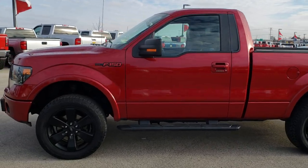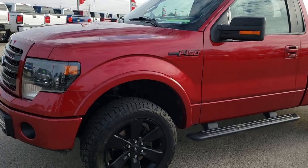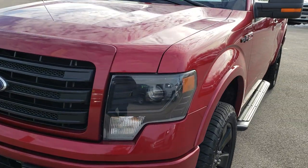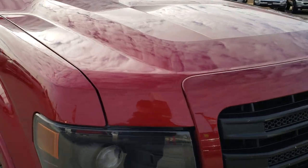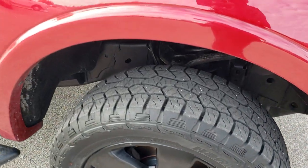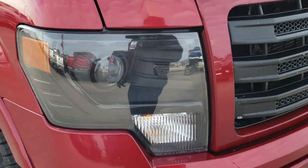This is stock number 9874. We are here at Summit Automotive in Fond du Lac, Wisconsin, your new and used light duty truck headquarters. Today we are checking out this super clean 2014 Ford F-150, regular cab, six and a half foot short box, Tremor package. This vehicle has the 3.5 liter V6 EcoBoost motor.